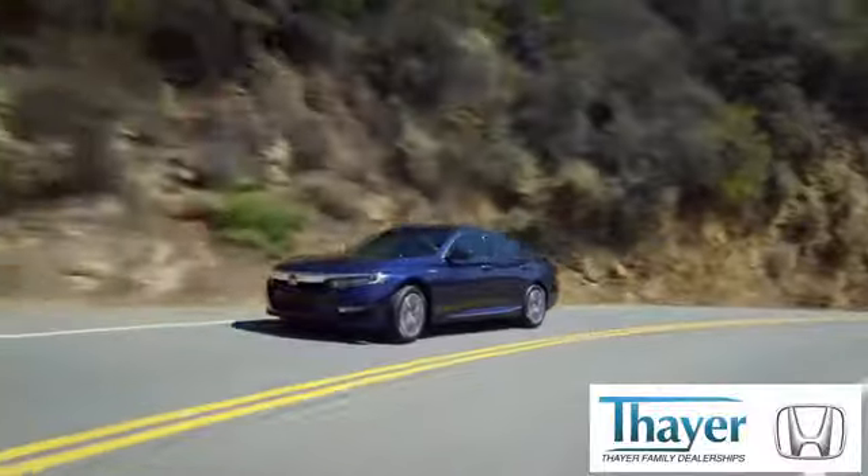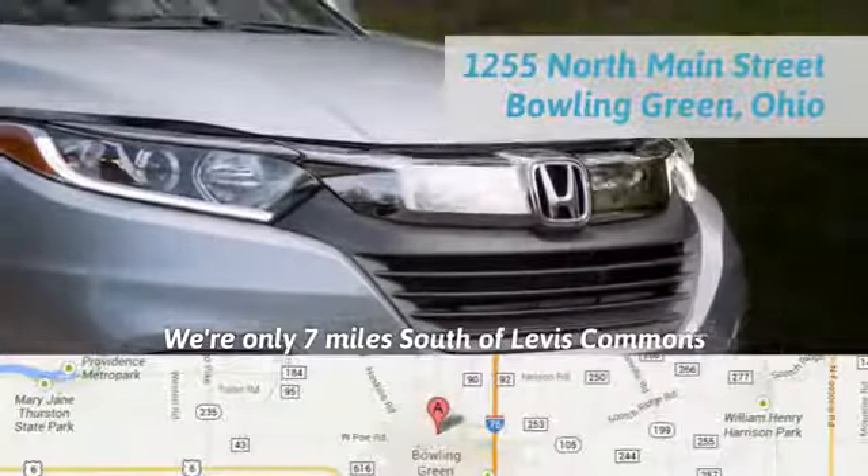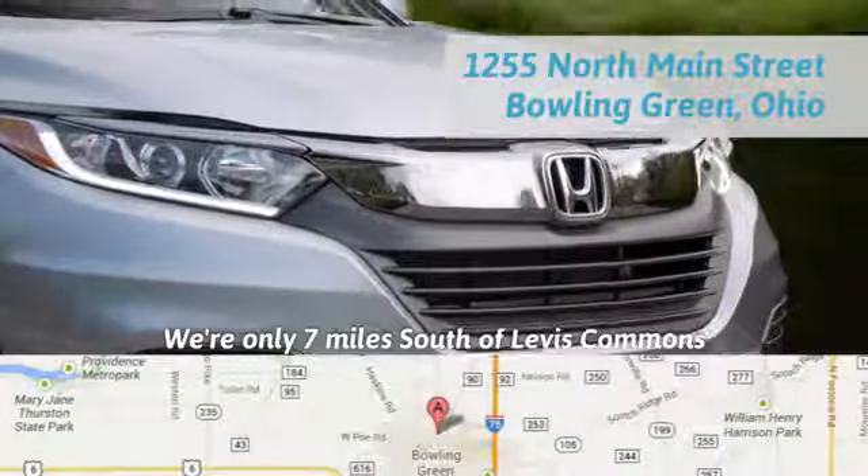There, Honda is happy to pass the savings and quality on to our customers. Call, click, or stop in today. We're conveniently located at 1019 North Main Street in Bowling Green, Ohio.